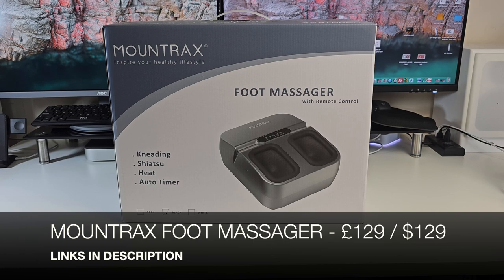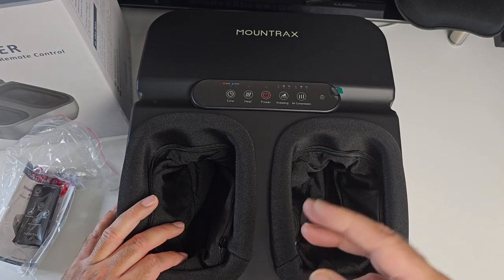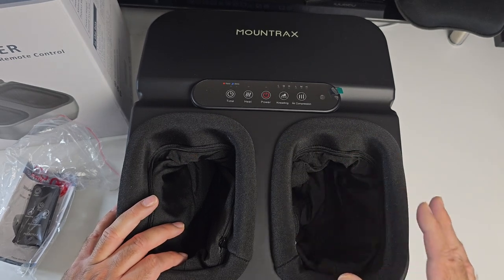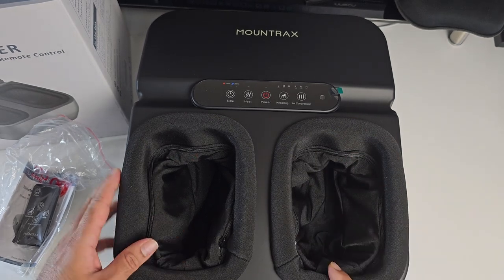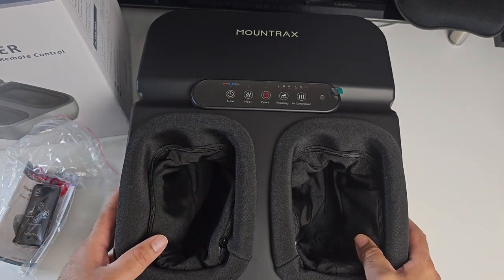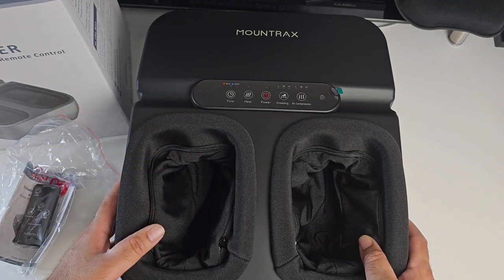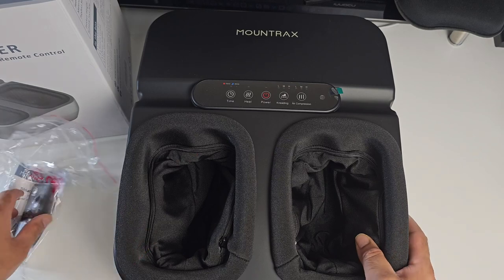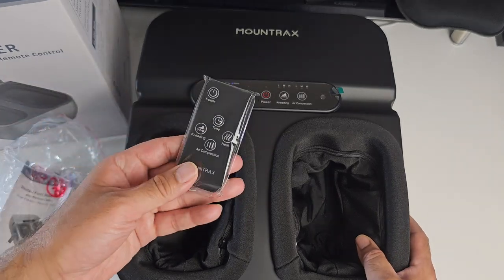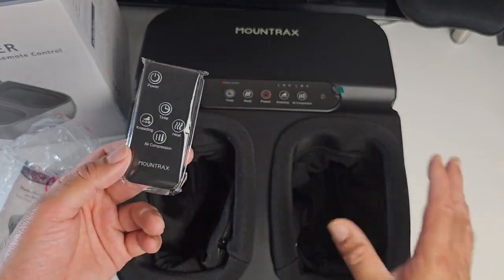Next up we're looking at a very interesting foot massager by Mount Trax. Put your feet in and you've got touch controls at the top giving you 3 kneading modes and 3 air compression intensities. You can also switch on heat mode during your massage — that's optional — and it will give you temperatures up to 50 degrees Celsius, which is supposed to help with blood circulation. This also comes with a handy remote control saving you from having to bend down to the floor controls.